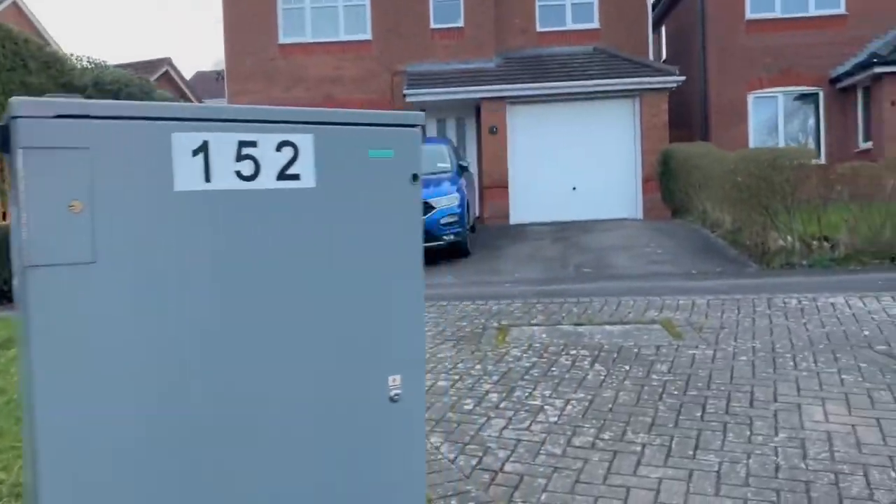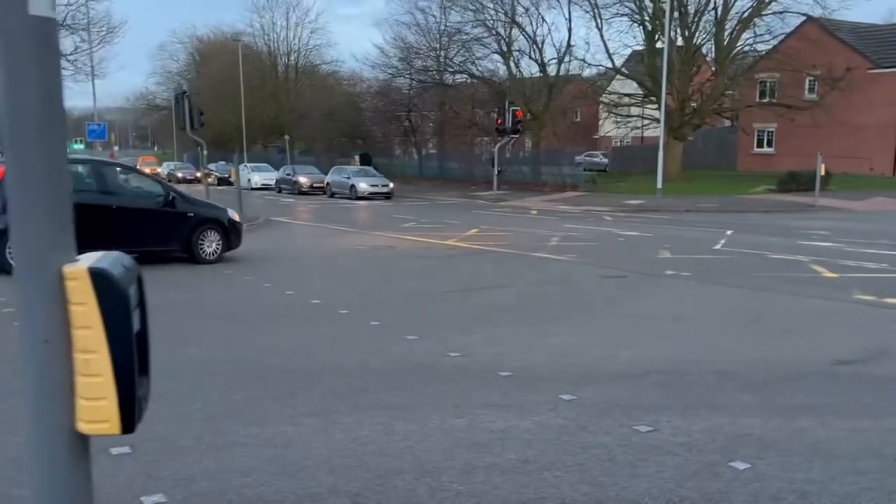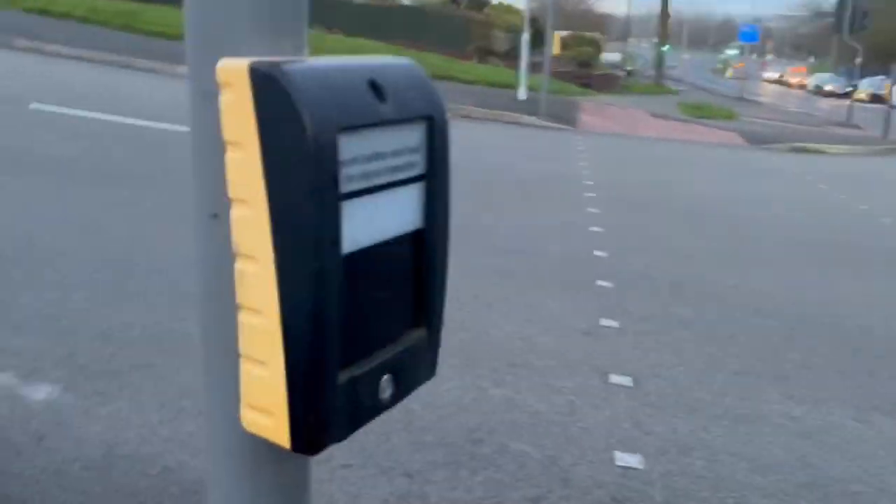Let's look at the control box. This is Siemens 152 — it controls the traffic light. Let's press the button and we finish.